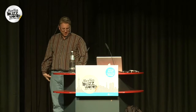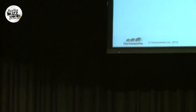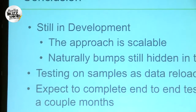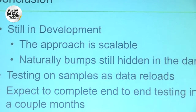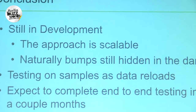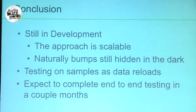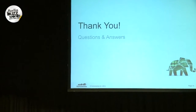This set them back, so they're still in development. They have tested its scalability and it is working. There will no doubt be additional bumps in the road. They're testing samples as the data reloads and expect to complete end-to-end testing in another couple of months.